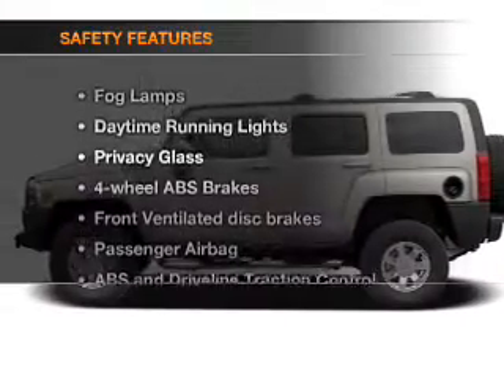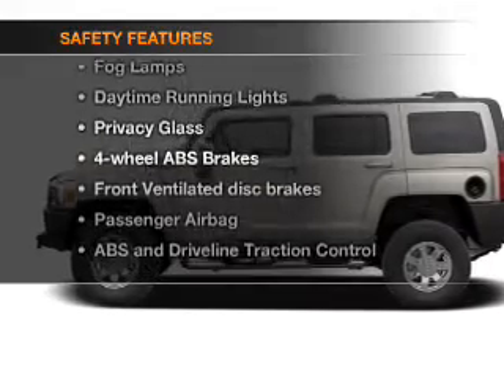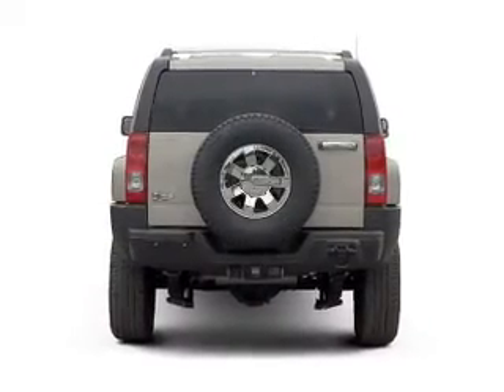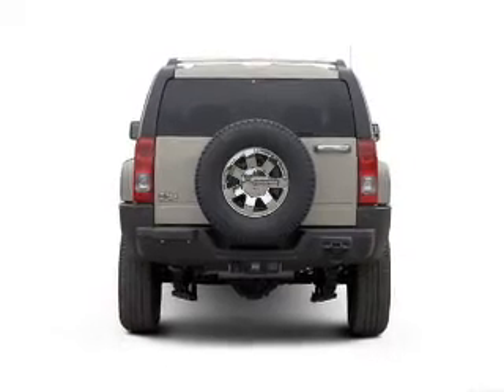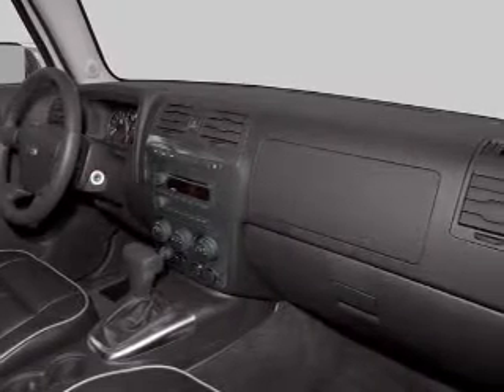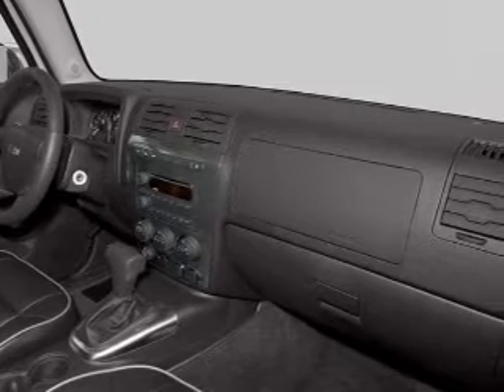If safety is a high priority, rest assured knowing that these top safety components are included: front ventilated disc brakes, passenger airbag, traction control, daytime running lights, low tire pressure warning, and independent suspension. Call today to schedule a test drive.